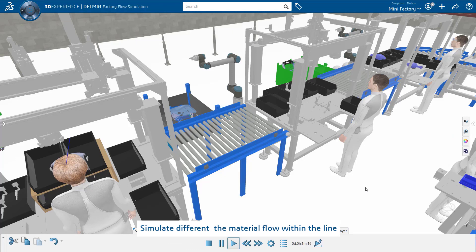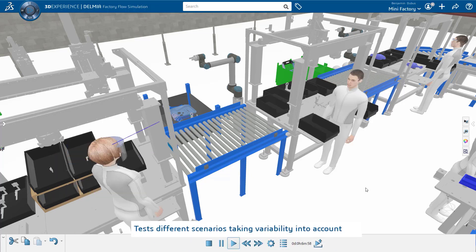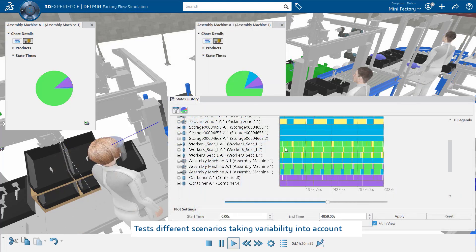Benjamin also defined a flow simulation to validate our productivity objectives. It shows the evolution of the productivity KPIs through time and helps us to identify the critical inputs of our system. With a few clicks, we modify those inputs and observe the changes.